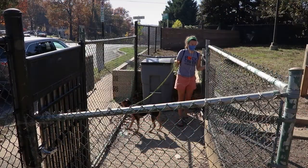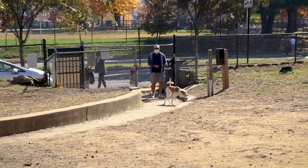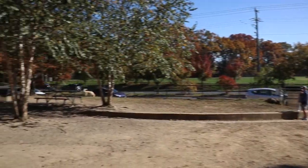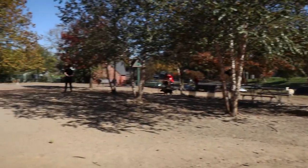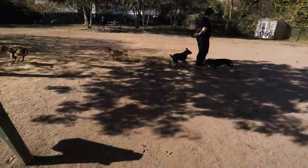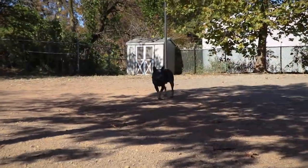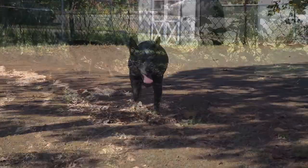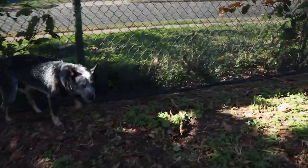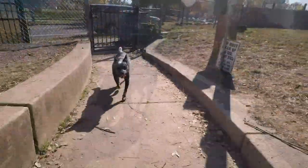There are two entrances and exits, one on either end of the park. Once inside, you'll find a medium-sized park — maybe just a little on the smaller end of what we consider medium-sized — but there's still plenty of room for your dog to run around and some different areas to explore as well. The grounds are mostly dirt with some grass around the edges.